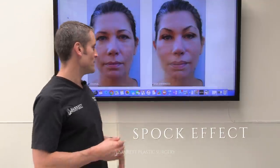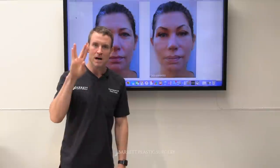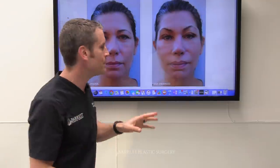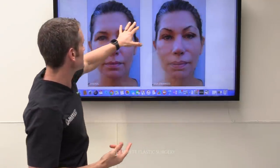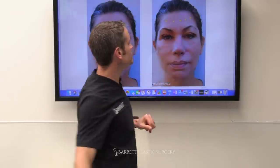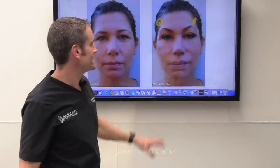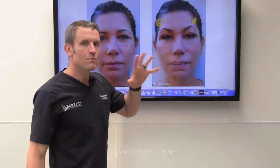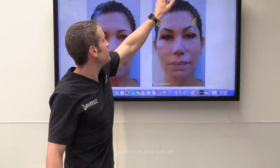This is a Spock effect. If you remember Star Trek, Spock had those pointy eyebrows. That happens when you don't do Botox evenly across the forehead. When someone does a cookie-cutter Botox pattern just like they learned in the textbook, if you miss the lateral portion — you've got to follow the muscle — you get the Spock effect, and that's exactly what's going on here. It looks funky, looks weird. Make sure you go to somebody with a lot of experience who follows the muscle when it comes to Botox.